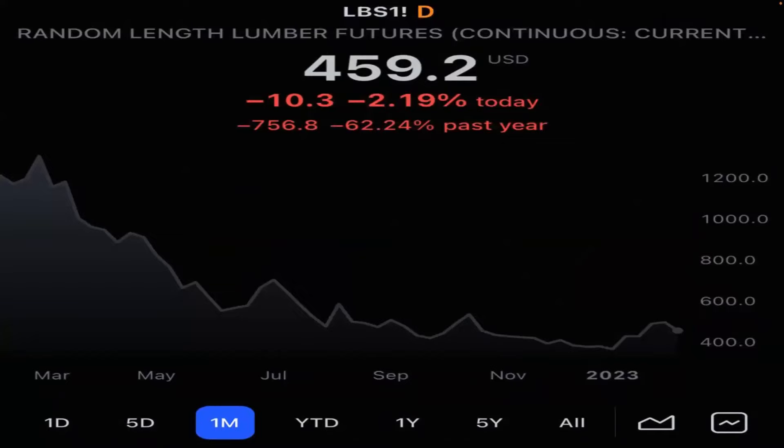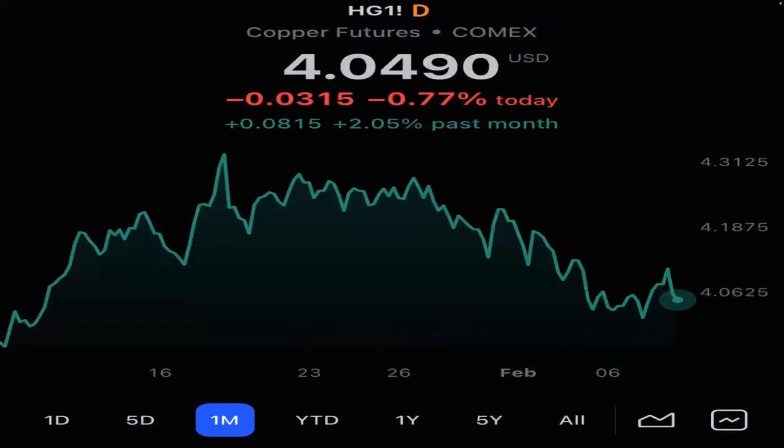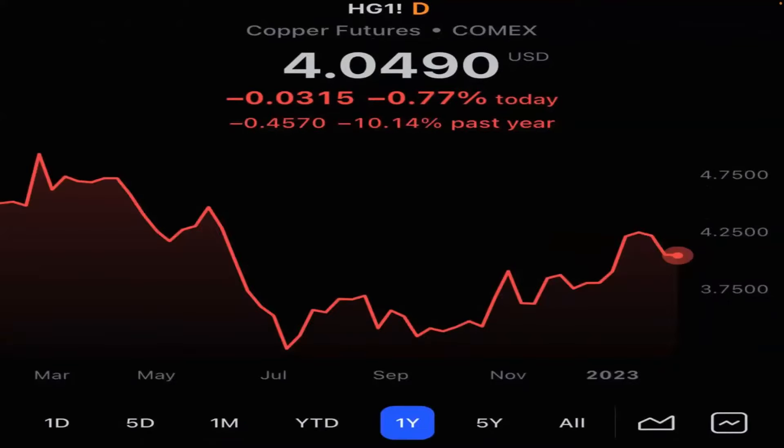Lumber futures are down 62% in the past year. Copper futures — you can see it started off hot with the China news and it's rolled over already. So until we see this really rocketing to the upside, not a lot of reasons to think the CPI is going to go against us being long tech and digital currencies.